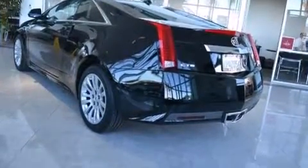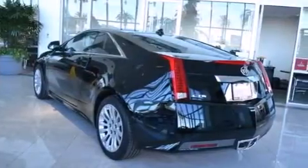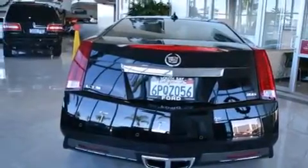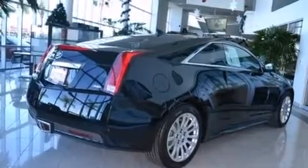Its top features and packages include the premium package, the premium sound package, a navigation system, heated seats, alloy wheels, and high-intensity discharge headlights.